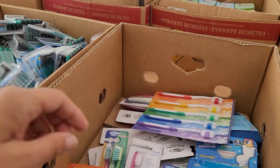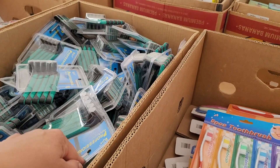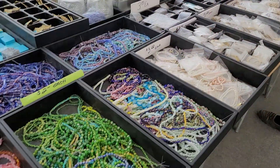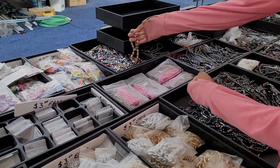They have excellent deals on toothbrushes — one for each of us — razors, all kinds of things you can use, sewing kits, pretty beads. I need beads with big holes in them so I can decorate.